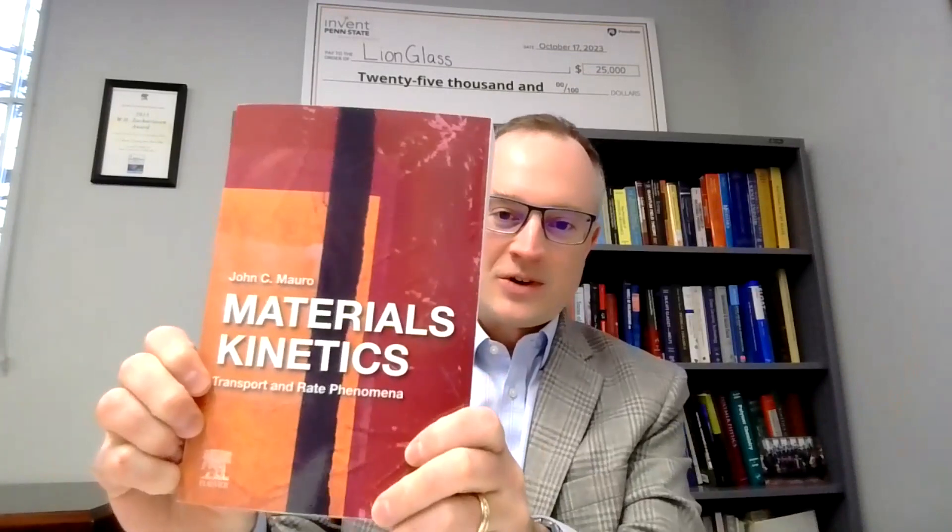Hello, my name is John Morrow. I'm a professor of material science and engineering at Penn State University. I'm a glass scientist and co-author of the textbook Fundamentals of Inorganic Glasses, author of the textbook Materials Kinetics, as well as editor-in-chief of the Journal of the American Ceramic Society.